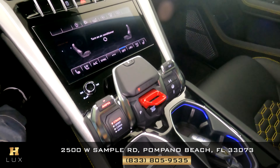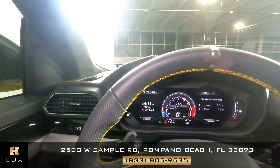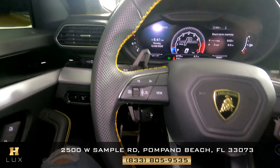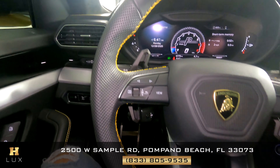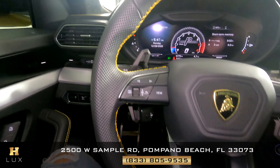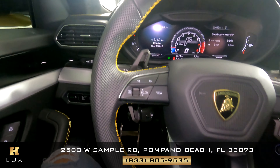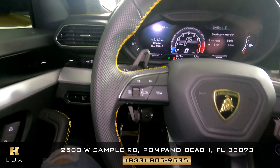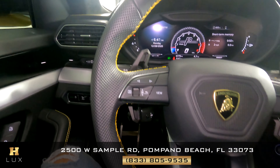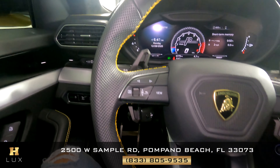Now we're going to take a look at the interior of the car. Let's start with the door panel — everything looks good, buttons look good. Let's take a look at the seat — the condition of the seat is immaculate. Let's take a look at the passenger side seat — looks great. Everything on the dash looks good.